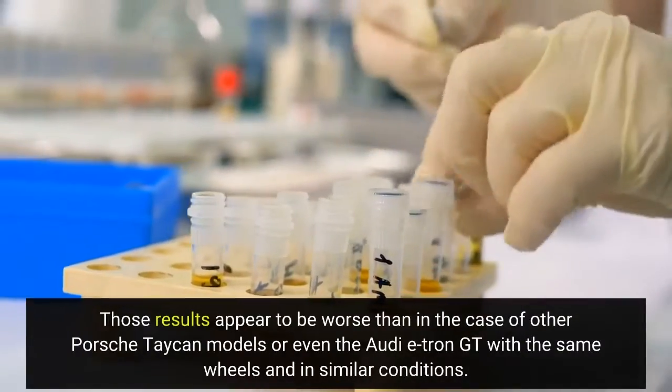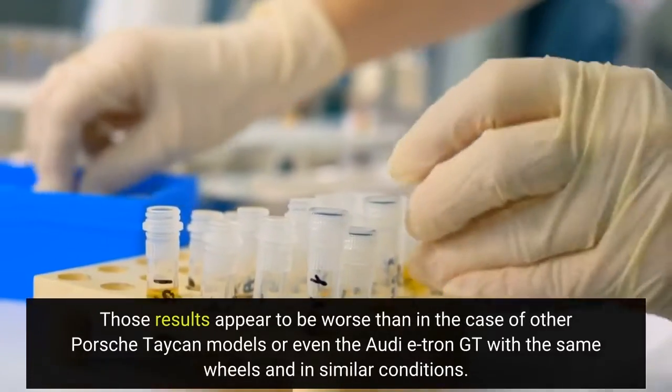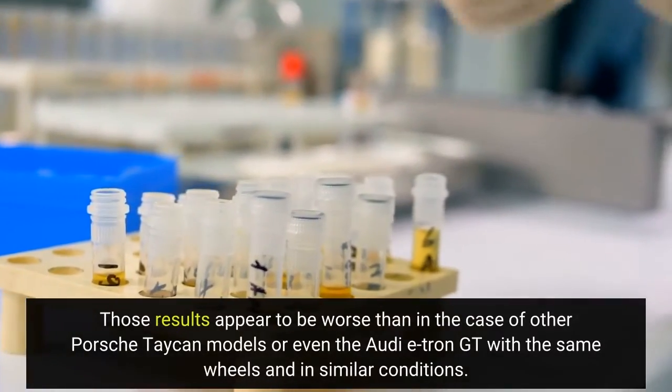Those results appear to be worse than in the case of other Porsche Taycan models, or even the Audi e-tron GT with the same wheels and in similar conditions.